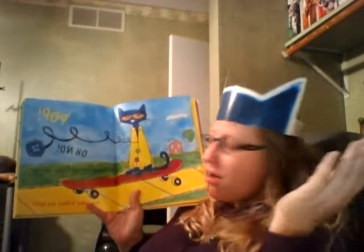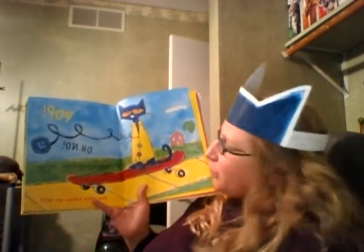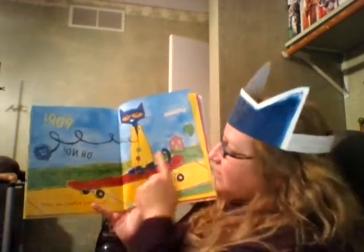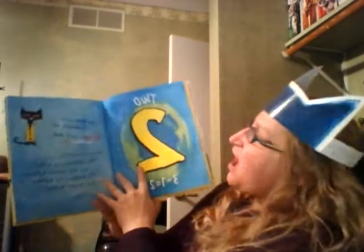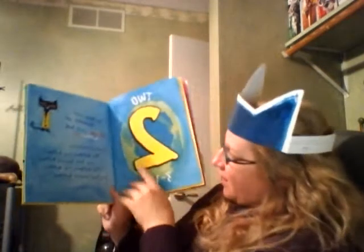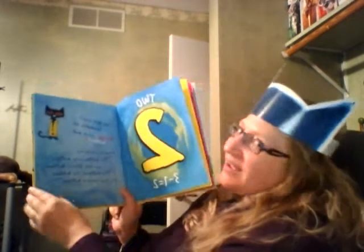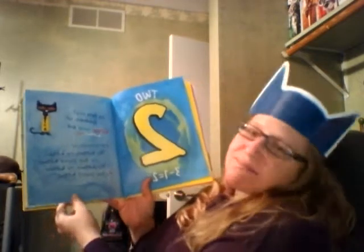Pop! Oh no! Another button popped off and rolled away. Look at it go. How many buttons are left? Can you count? Two! Because three minus one equals two. And did Pete cry? Goodness, no. Buttons come and buttons go. And he kept singing his song: My buttons, my buttons, my two groovy buttons.